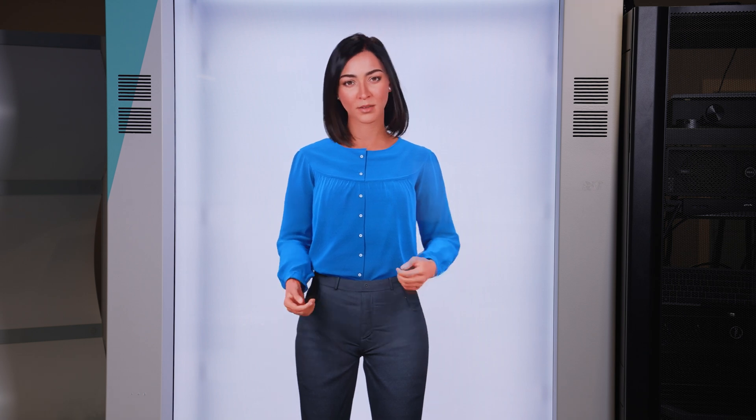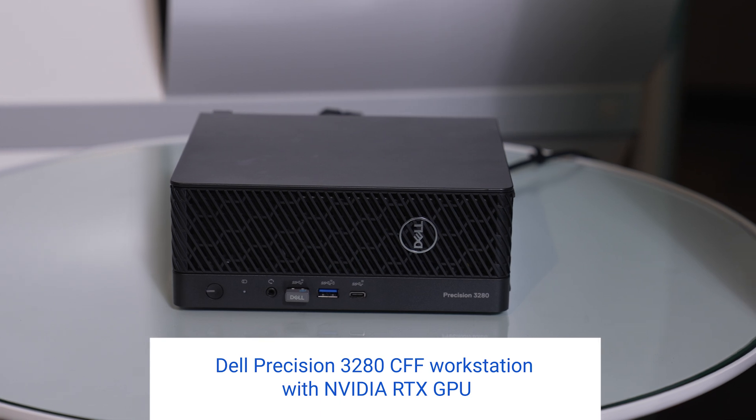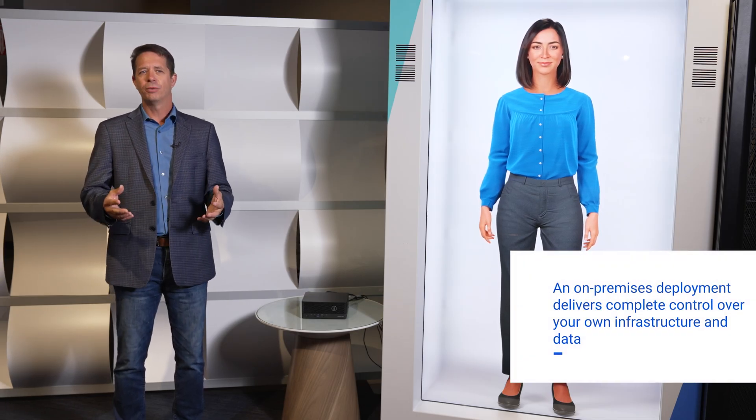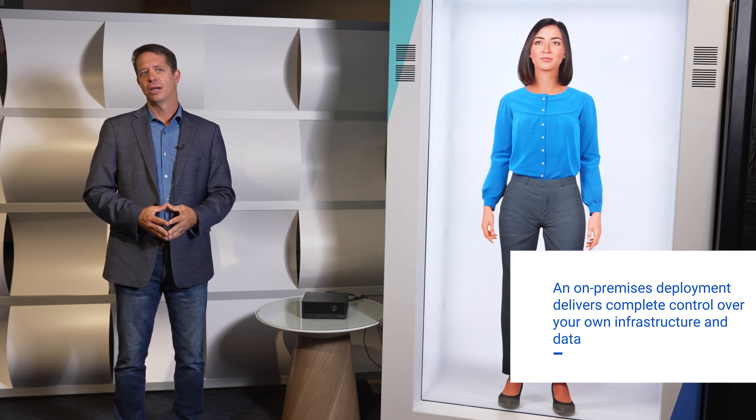So what we have here is a full-stack Gen AI solution with several combined parts that we've validated in the lab and in the field. Our example here utilizes a full-size holographic-like display and is supported in this demo by a Dell Precision Workstation with NVIDIA GPUs to render the animation on a kiosk at the edge. The backend architecture, which is running the large language model, the information store, and the other components, is actually running on-prem in our data center down the corridor.